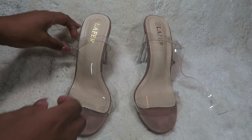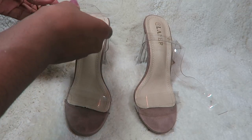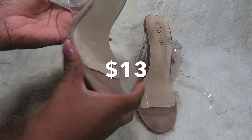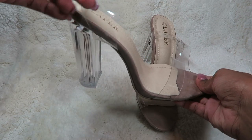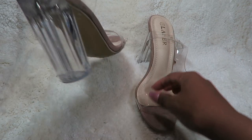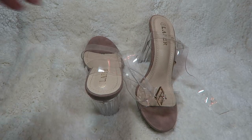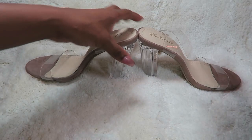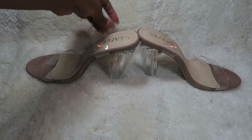Hi guys, welcome back to my channel! Today I have a Wish haul — shoe haul from Roxy. I have this glass Cinderella shoe. It wasn't constructed as well as I would like — as you can see, the bottom is kind of lifted off. I got back a partial refund for it because of the state it was in.